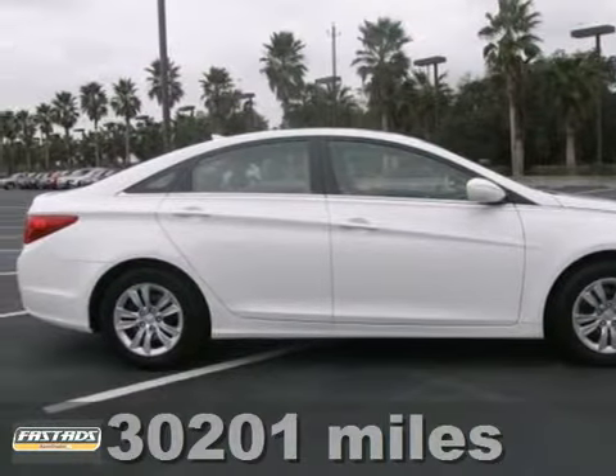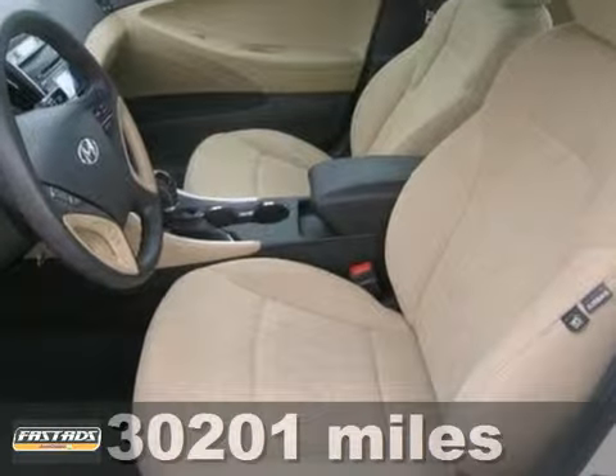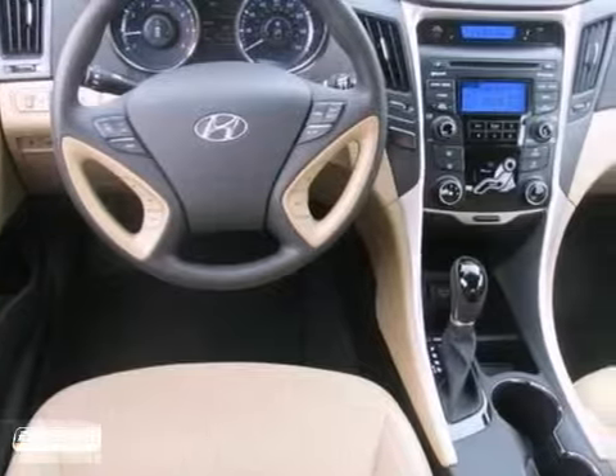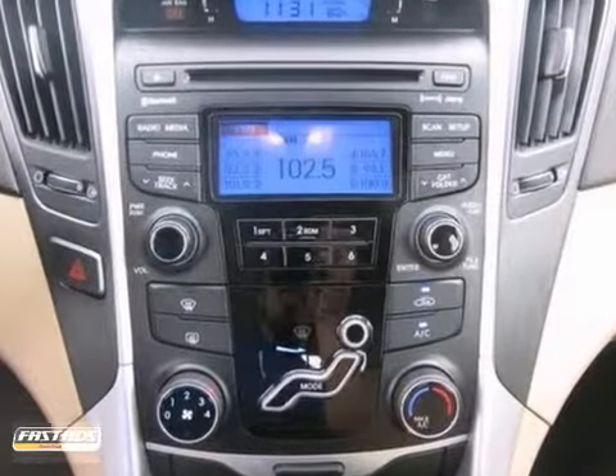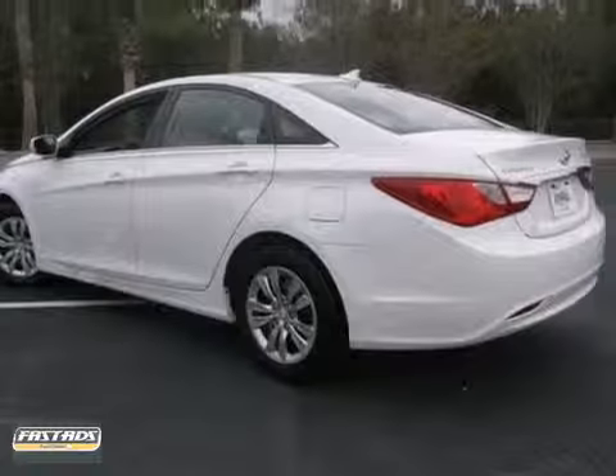This 2012 Hyundai Sonata GLS is a gas miser. If you're interested in a simply great car, then you need to take a look at this Sonata. It has a great cockpit layout with all the controls easy to find and right where you need them. You need to see it in person, come take it for a spin.